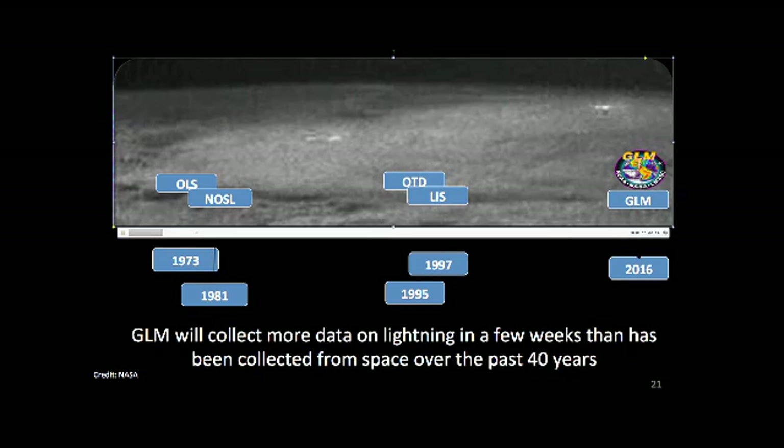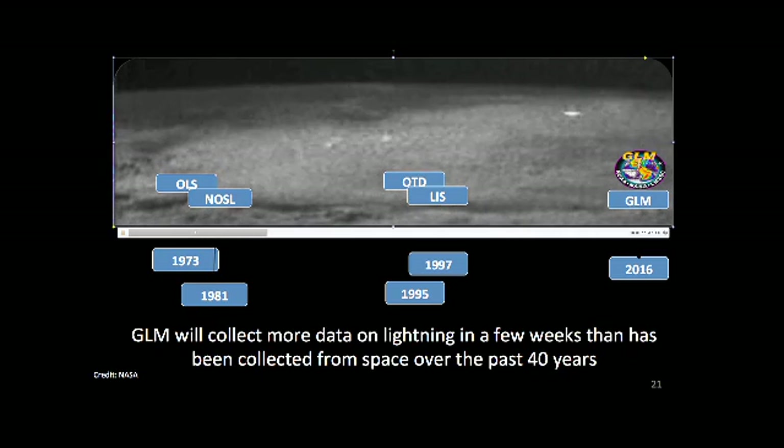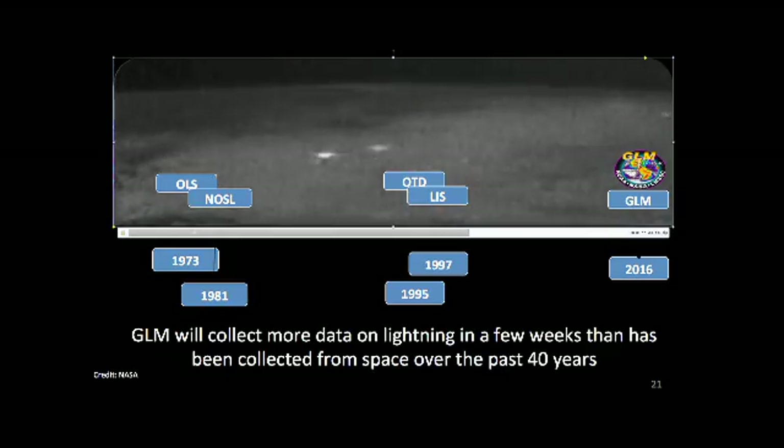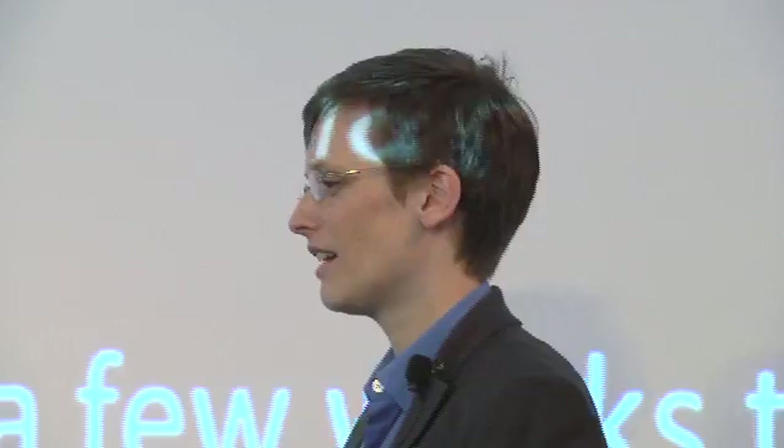The first observations of lightning from space were done by the DMSP satellites in the 70s. These are military satellites, and they took pictures of lightning by accident — they were trying to take pictures of cloud tops, and lightning happened. They could only detect lightning at nighttime, because you can't see a faint lightning flash on top of a bright cloud during the day. But at nighttime the cloud is dark, so you can see the lightning.